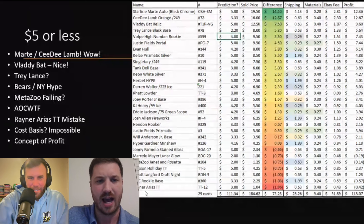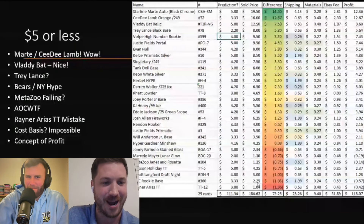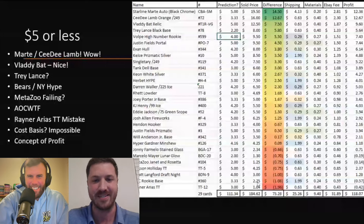Then there's the AOC card — I put 'AOC WTF' because I wish I would have saved that card instead of selling it for $2. That's a rookie quarterback. I don't know where the AOC hype is.